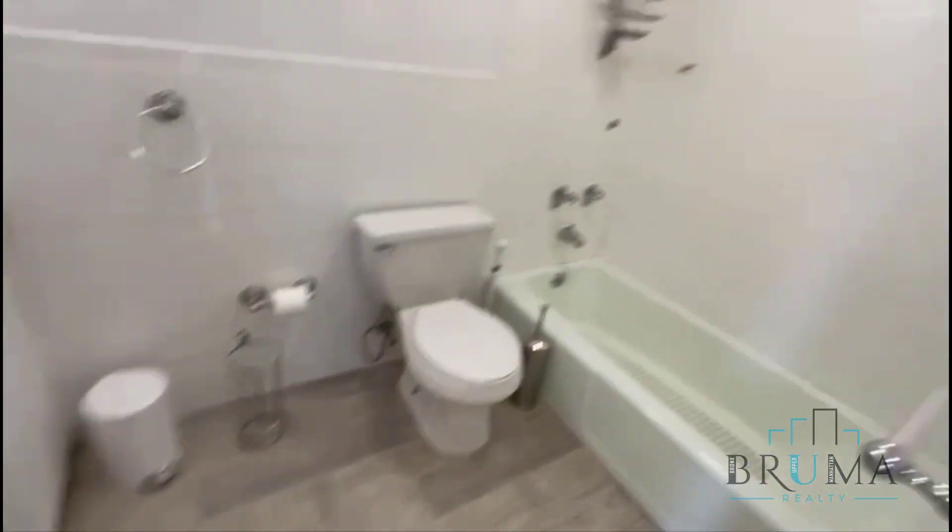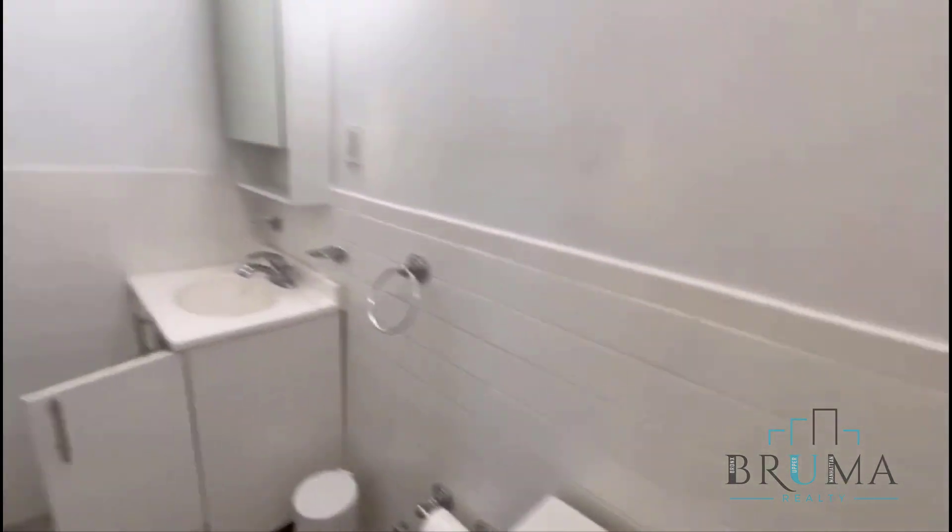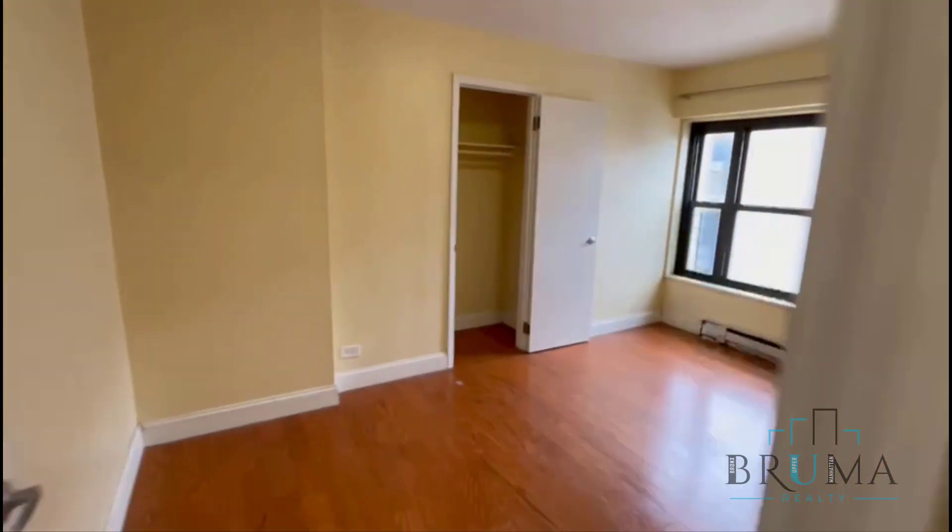This is your bathroom — very spacious full bathroom. Take one more quick look.